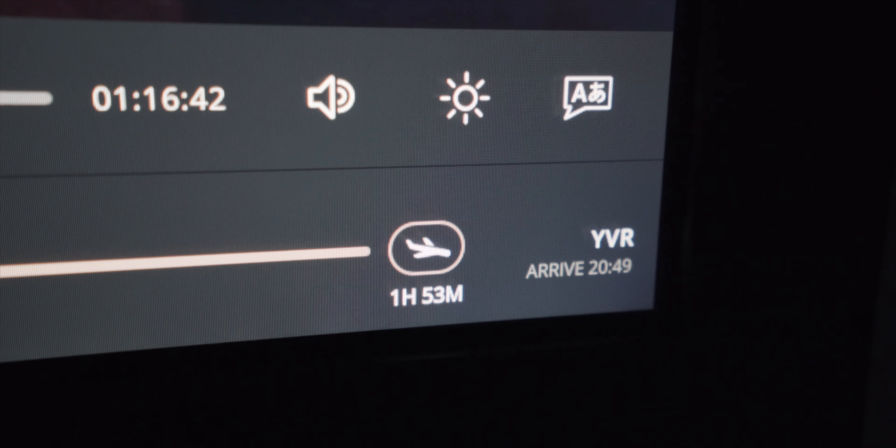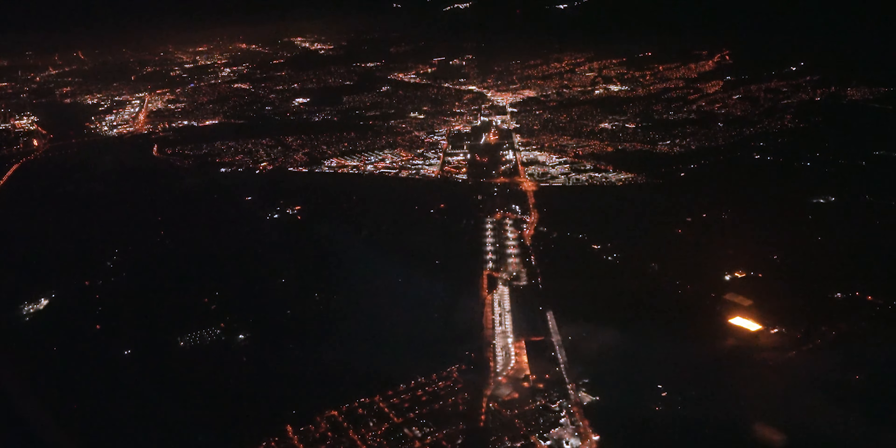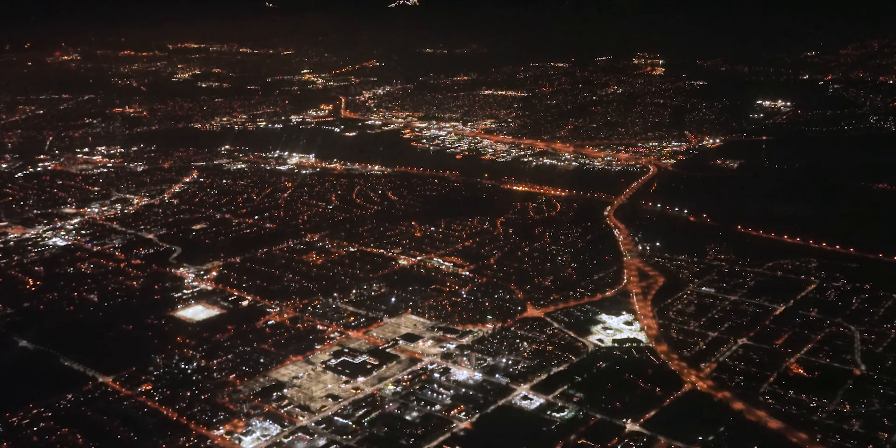Back in my seat, let's go through the amenity kit provided by Air Canada. In terms of content, it's pretty standard stuff: eyeshades, socks, dental kit, and earplugs. The rest of the flight was pretty uneventful, so I'll leave you with a nighttime approach into YVR.